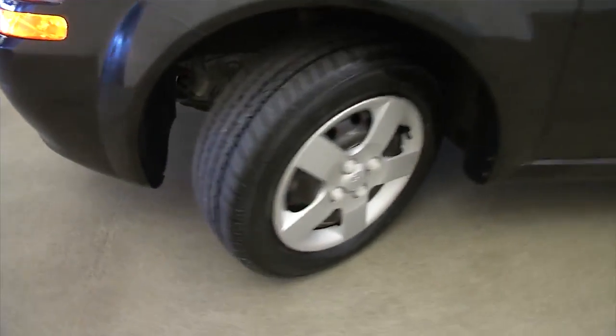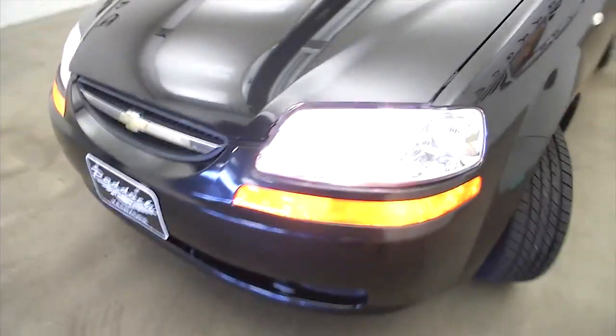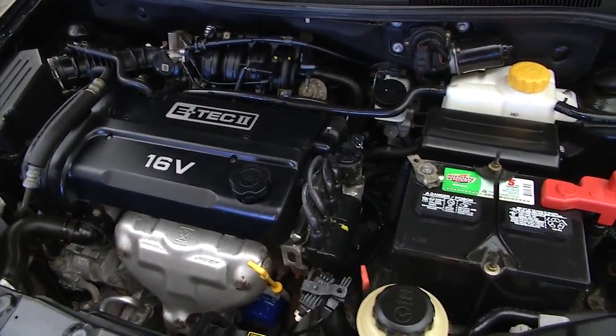Let's take a look under the hood. Steel wheels. The exterior paint's in really good condition on this Aveo. Chugging away.